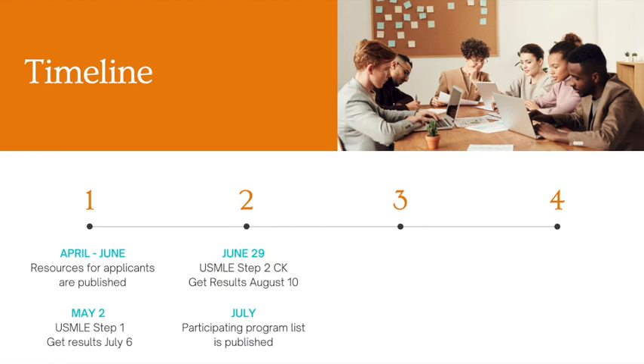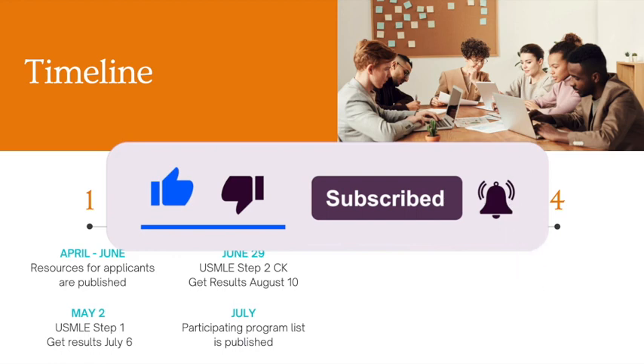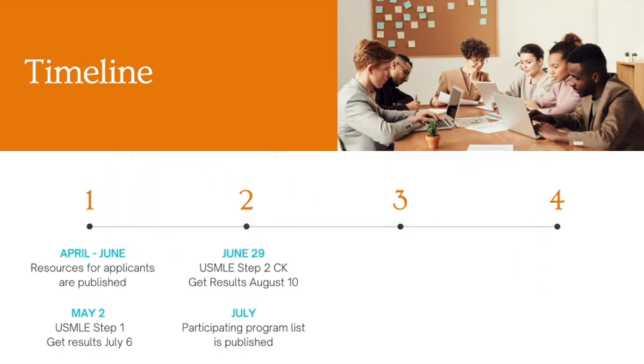So if you're not already subscribed, make sure that you are subscribed to my channel and click that notification bell because I will be releasing a video as soon as that list is received. So if you are applying to internal medicine, general surgery, pediatrics, or any of the other specialties participating in this new supplemental application, what you should know is that on August 1st, that is when the supplemental application will open. Resources on how to fill out the supplemental application will be released much earlier, in April to June.